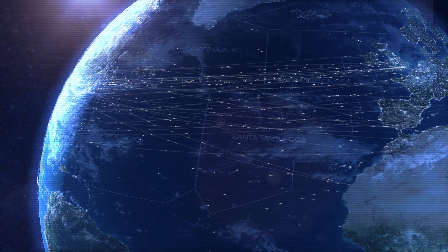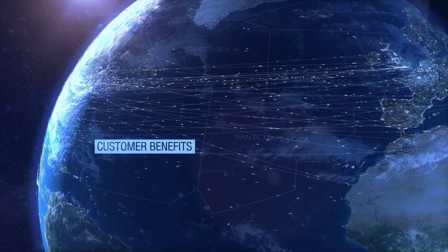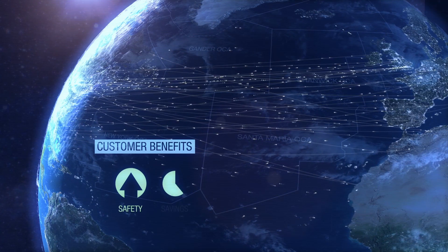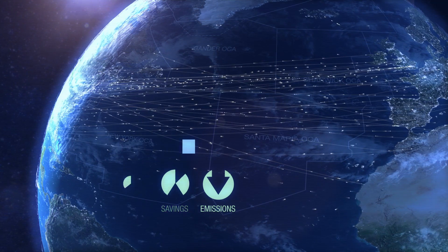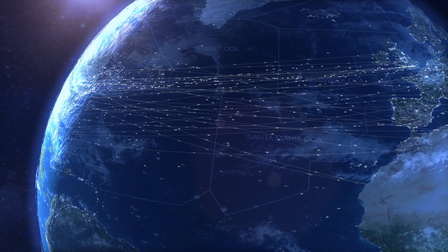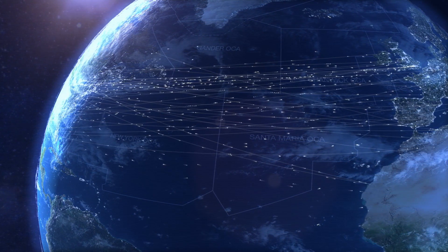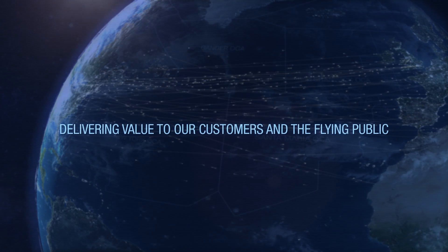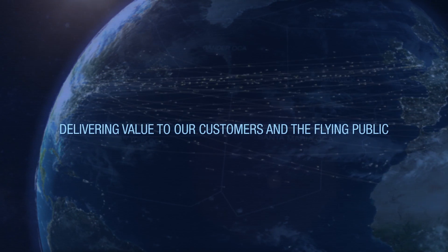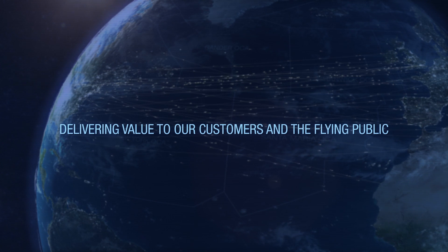The result will be a quantum leap in customer benefits, with increased safety, big fuel savings and substantially reduced greenhouse gas emissions. This is just one of the many ways in which NAV Canada is leading positive change and making improvements to its services in order to deliver value to the people behind each and every one of those flight movements — our customers and their passengers, the flying public.